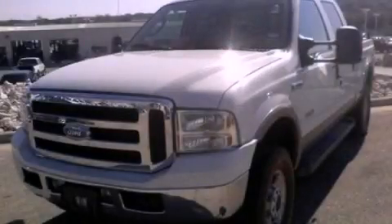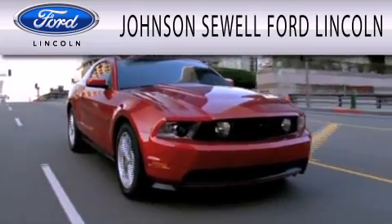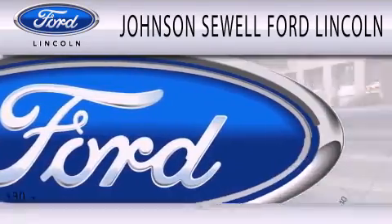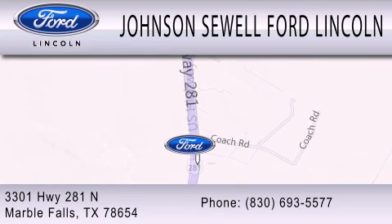This vehicle is sure to sell fast, call and arrange your test drive today. Johnson Sewell Ford Lincoln is dedicated to doing everything possible to ensure that the experience you have selecting your next vehicle is as pleasant as possible. We are located at 3301 Highway 281 North in Marble Falls.